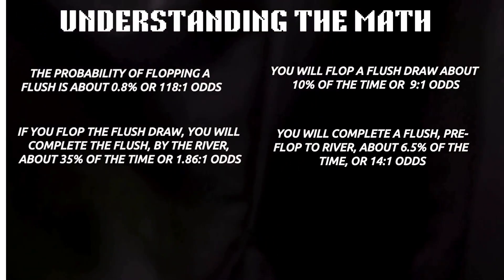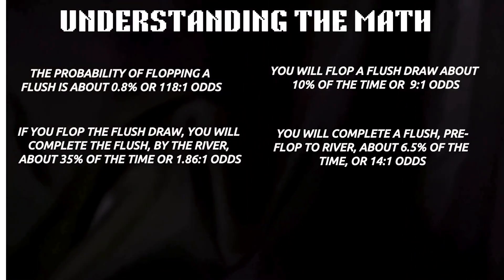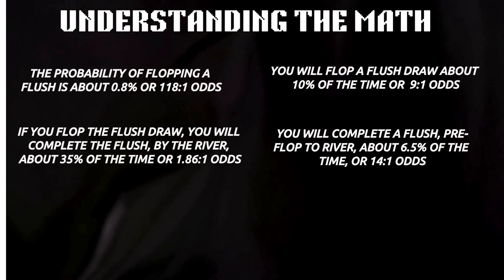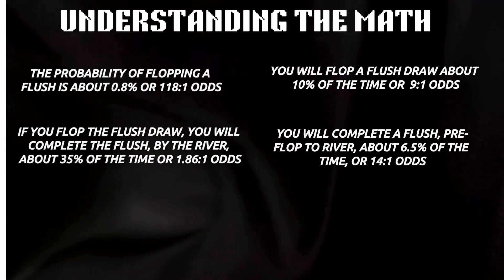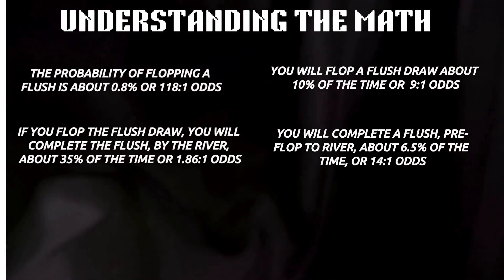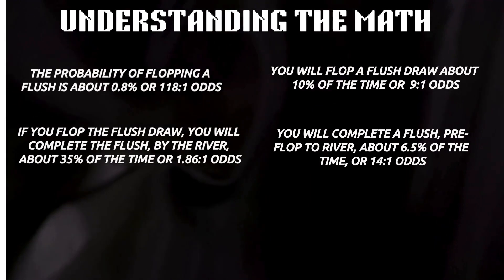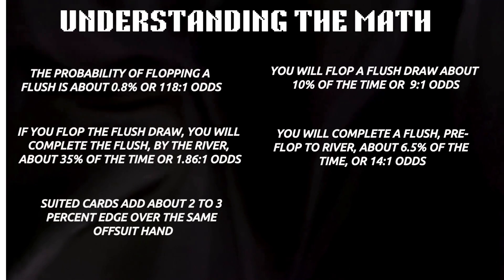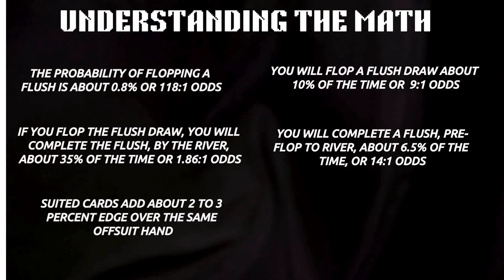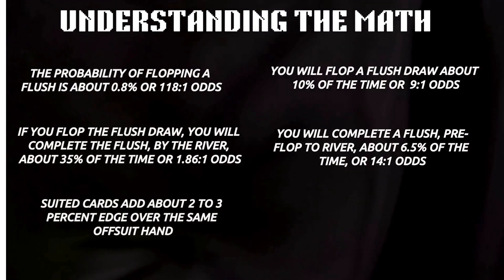Here's the key: those numbers don't change. The probability of hitting a flush is identical across all suited hands. What changes is everything around that probability — your position, stack size, opponent tendencies, and how well your hand plays when the flush doesn't come in. Being suited adds some value, but it doesn't make a bad hand good. Statistically, being suited adds only about a 2-3% edge over the same hand off-suit. That's it.